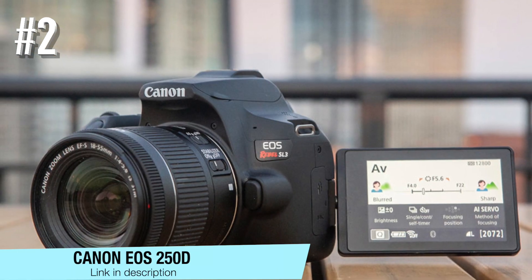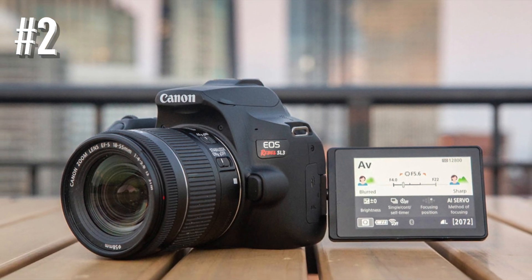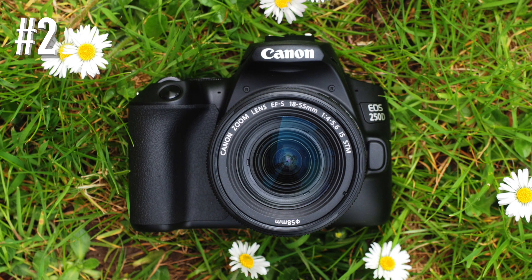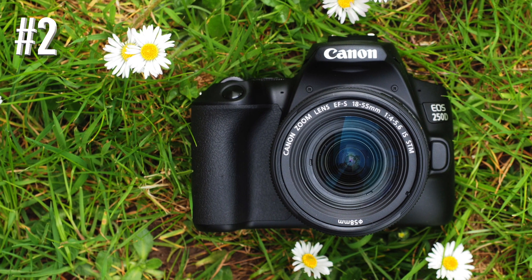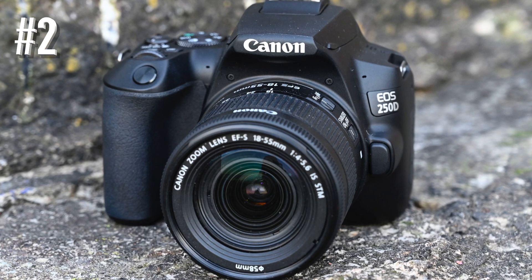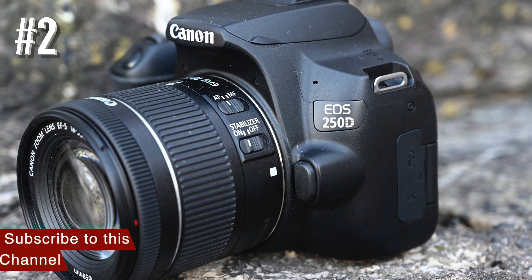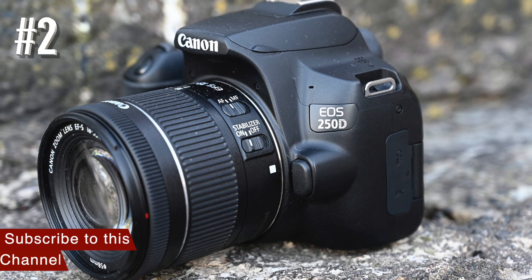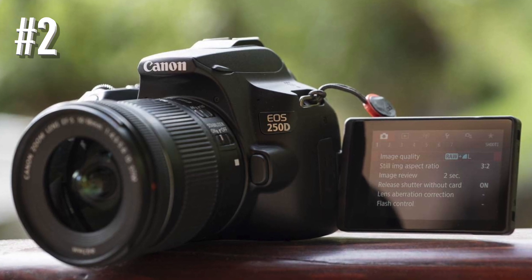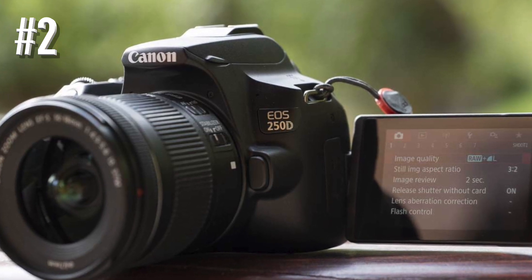Number two: Canon EOS 250D. It might feel like DSLR cameras are becoming steadily more old-fashioned with mirrorless rivals on the rise, and while there is some truth to that, there are still several benefits to shooting with DSLRs — especially for those just starting out on a restricted budget. The EOS 250D is one of the cheapest interchangeable lens models you can buy brand new, and its extensive battery life and decent handling still make it worth considering over mirrorless options.